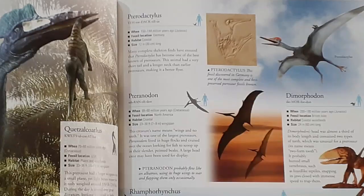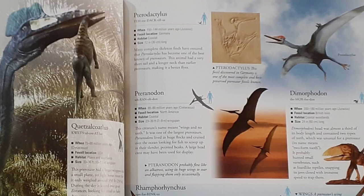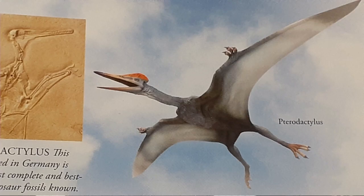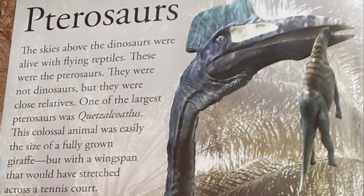Pterosaurs are flying reptiles that were closely related to dinosaurs, but aren't exactly dinosaurs themselves. They have wings like those of modern-day birds, but possibly may be featherless according to most paleontologists. Similar to dinosaurs, the pterosaurs came in all different appearances and sizes. While smaller pterosaurs had sharp teeth and long tails, medium-sized to large-sized pterosaurs had short tails and no teeth at all. Some may have had crests on their heads or snout, while others had none at all.